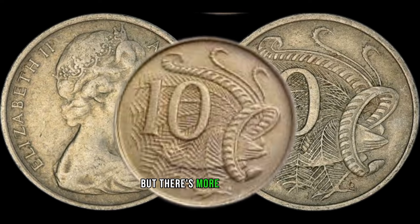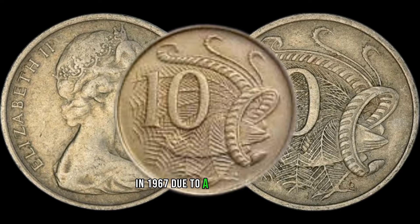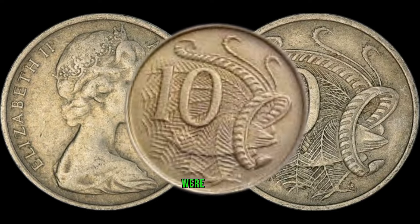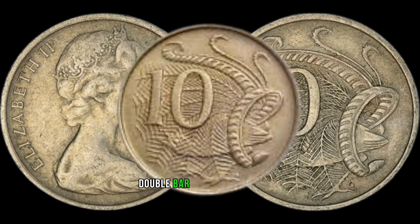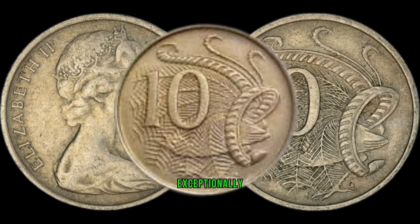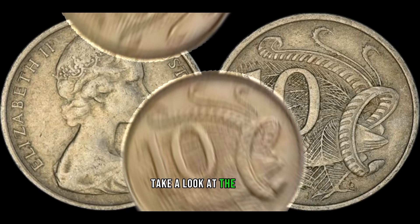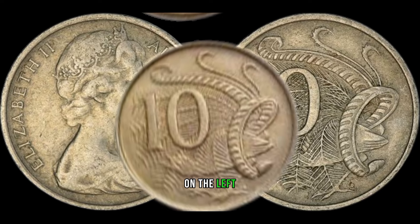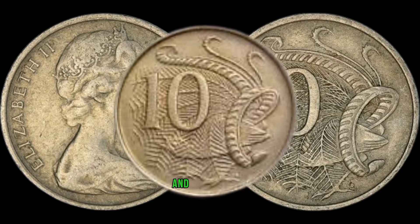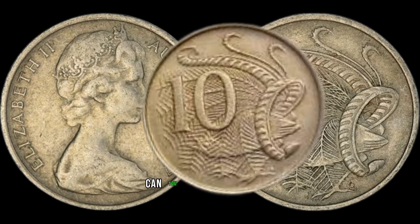But there's more to the story. In 1967, due to a change in metal composition, a limited number of these coins were minted with a distinct double bar on the reverse side. This anomaly makes them exceptionally rare and highly sought after by collectors. On the left we have a regular 1967 10-cent coin, and on the right the rare variety with a double bar — can you spot the difference?